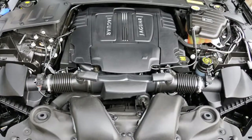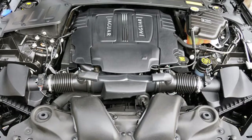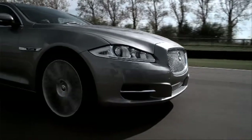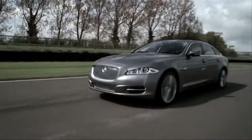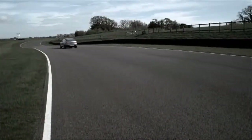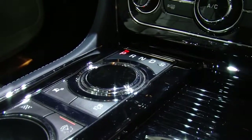Three engine choices are available: a 385-horsepower 5-liter V8, a 470-horsepower supercharged 5-liter V8, and a 510-horsepower supercharged V8 found on the Supersport model. Power is sent to the rear wheels through a 6-speed automatic transmission.